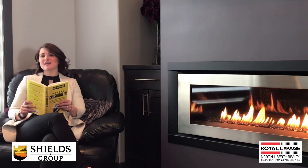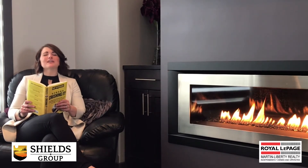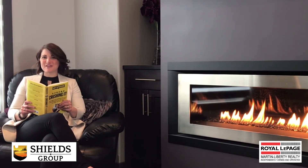Last but not least is the upgraded gas fireplace, which creates the perfect atmosphere to curl up with your favorite book.